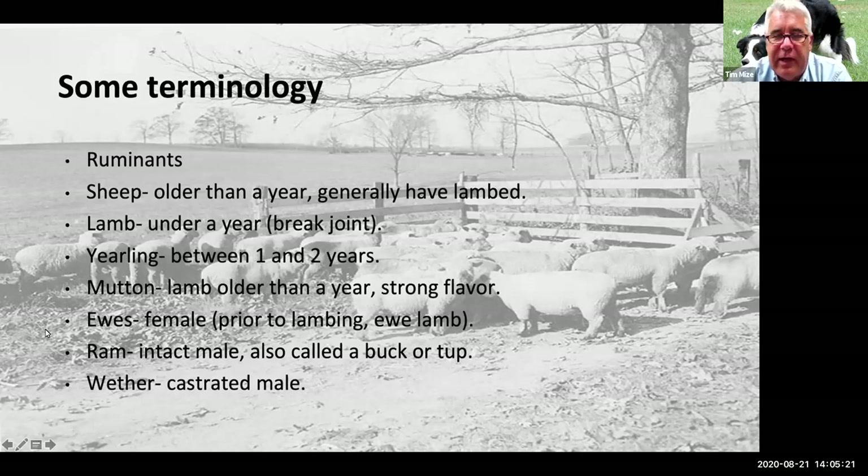I get a lot of questions about sheep terminology. Sheep are ruminants, meaning they have a four-compartment stomach where vat fermentation occurs — bacteria and fungi live in there, allowing them to break down forages, which is why they're so efficient, just like cows. We call animals over a year old 'sheep,' generally referring to the mature side. 'Lamb' is generally anything under a year. When we look at carcasses, for it to actually grade as lamb, it has to have what's called a break joint — no ossification throughout the whole carcass.